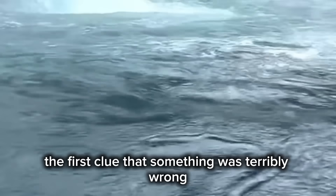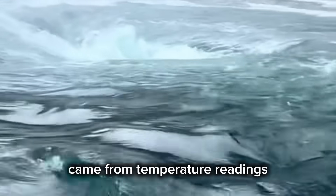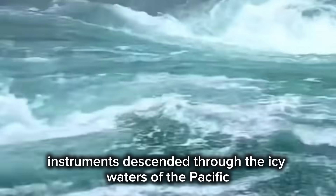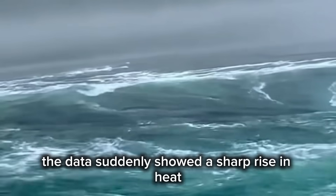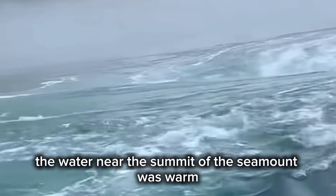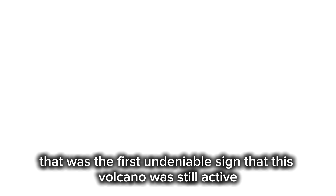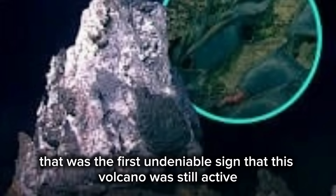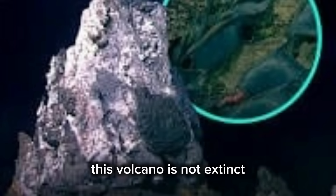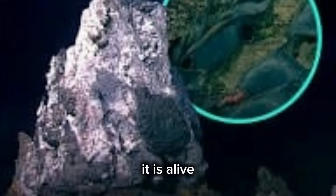The first clue that something was terribly wrong came from temperature readings. As the team's instruments descended through the icy waters of the Pacific, the data suddenly showed a sharp rise in heat. The water near the summit of the seamount was warm — unusually warm. That was the first undeniable sign that this volcano was still active, venting hot, mineral-rich fluids from its summit. This volcano is not extinct. It is alive.